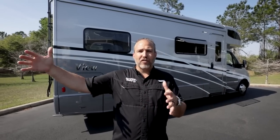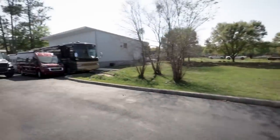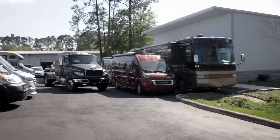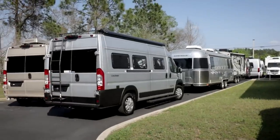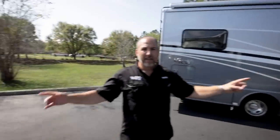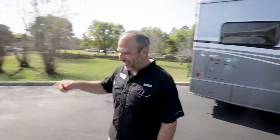There's definitely a trend in the RV industry moving away from the big Class A diesels and big 27-foot Airstreams toward something much smaller. There are some cool vehicles out in this lot — let's take a quick look at one thing over here.